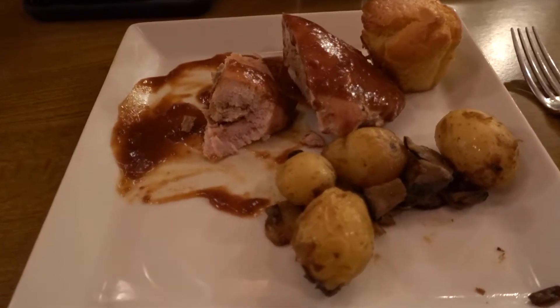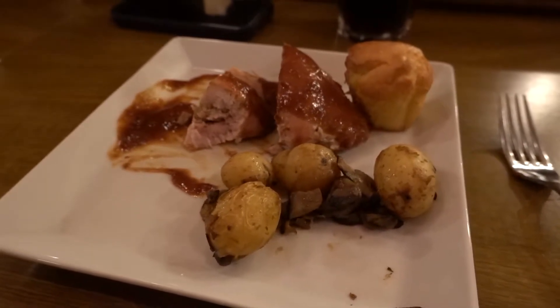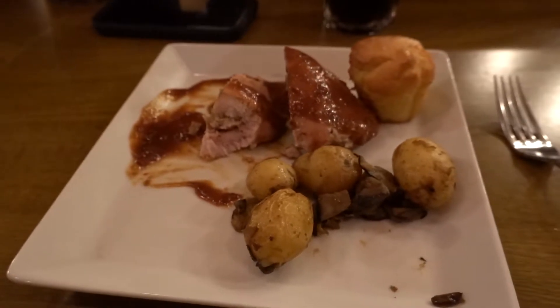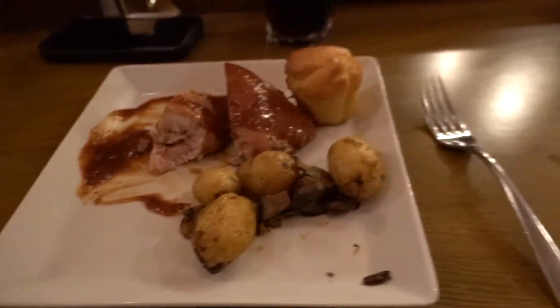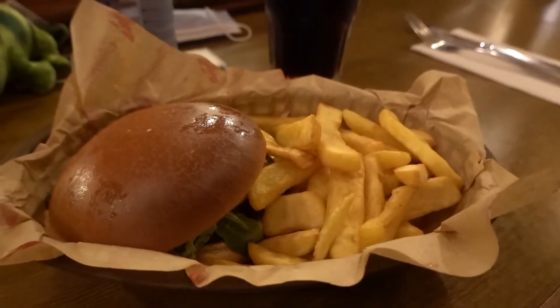I just tried the stuffed turkey with the red wine sauce. I have to say it's very well cooked, but the red wine sauce is not really my cup of tea. So yeah, I'm still disappointed with this plate. Sophie went for the cheeseburger — that's a classic one you can have all year long.